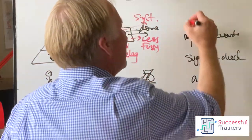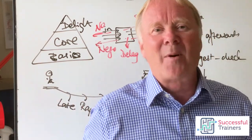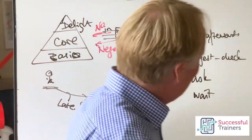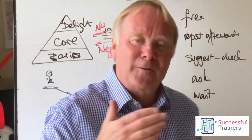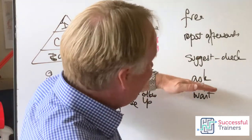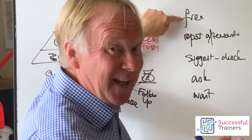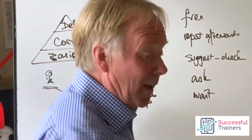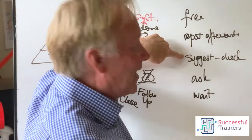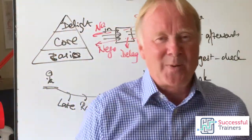The final level is 'free to act,' where they just get on with it and don't even have to tell you each time. There's usually a budget or some monitoring system, but basically they don't have to report every time. This way of thinking about people is really helpful for bosses — they can decide where they want people to be, and how they can move people higher up the ladder.